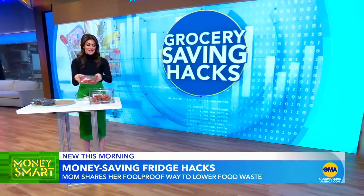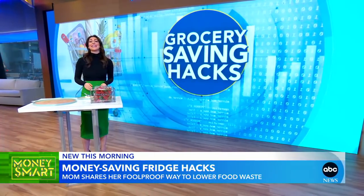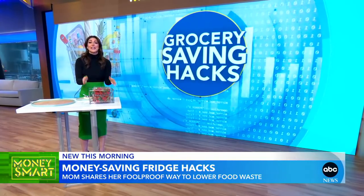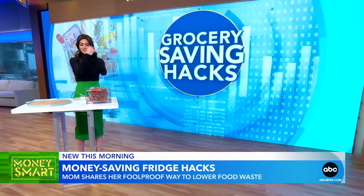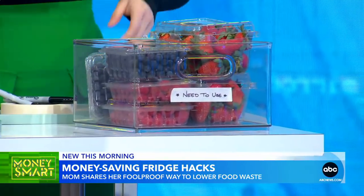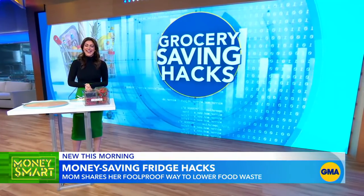I actually started implementing this after talking to Alyssa last night, and guess what — I had berries for breakfast this morning! Alyssa also says labeling those clear bins in your fridge can save you time and money, and you do not need a fancy label maker. You can just use good old-fashioned tape with a Sharpie. Berries are very expensive — I'll take a few off your hands, I'll share.